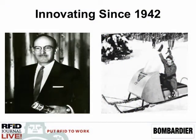Our companies all have unique stories, and our company name comes from the last name of our founder, Joseph Bombardier. At the age of 15, he invented the snowmobile, which you would know today as Skidoo, and later, Seedoo Products. So innovation has been in our DNA since the outset.